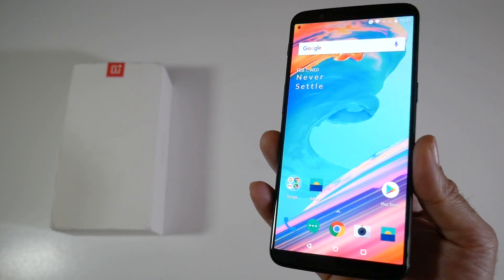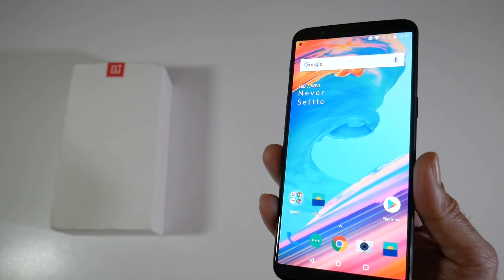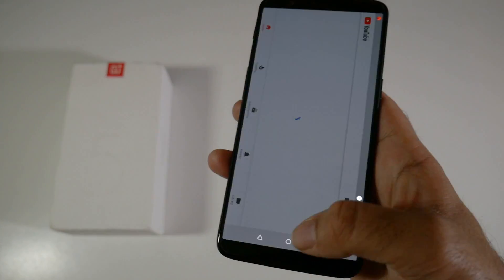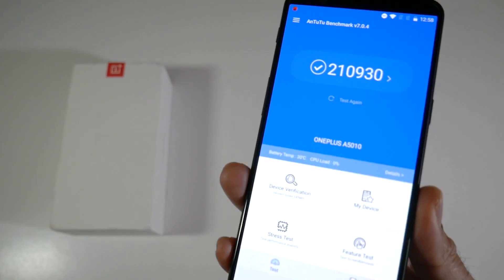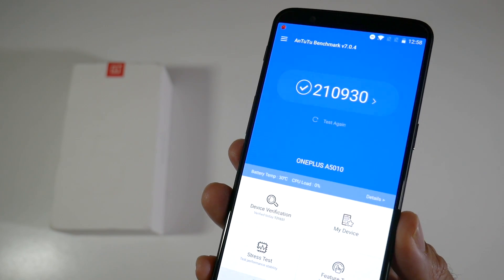What I really want to know is — does this smartphone perform any better with Oreo? Is there a noticeable difference in speed? It certainly feels more fluid in operation; opening and closing apps everything feels quite fast. I was expecting a boost in the performance score, and here are the new benchmark scores: two hundred and ten thousand nine hundred and thirty.